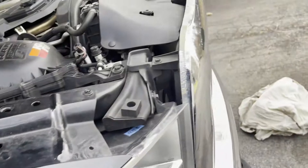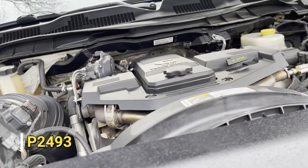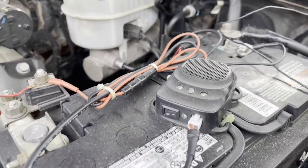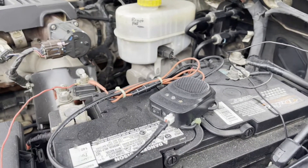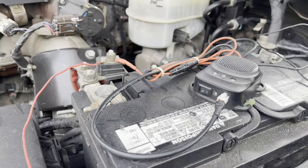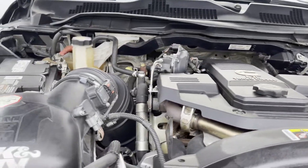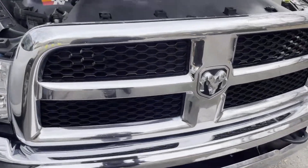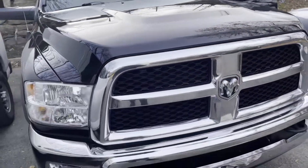Once it's set correctly, the check engine light should go away. I don't remember the exact DTC code but I will post it so you guys can see it. If you know what this component is, please let me know — I'm not sure what it is. That's it, my friends. I'll be back with more fixes to your everyday issues for RAM trucks.